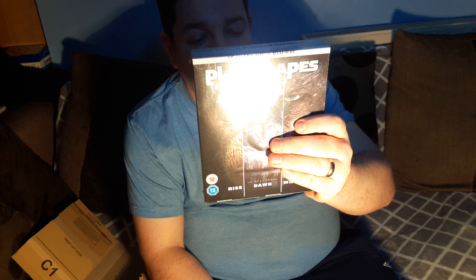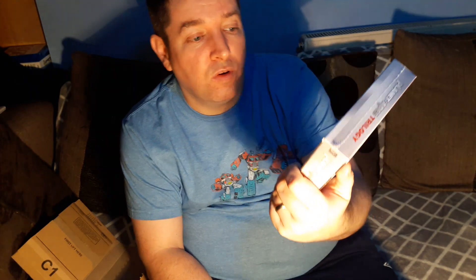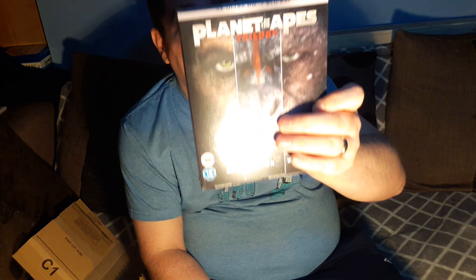"Witness the evolution of Caesar from red-eyed infant ape to hardened warrior." So I picked up the Rise, Dawn, and War of the Planet of the Apes. I've seen War of the Planet of the Apes in the cinema and I always wanted it on 4K. I had the Blu-ray about 2 or 3 months ago, but the whole 4K set is £22.99 on Amazon right now. Can't fault that.